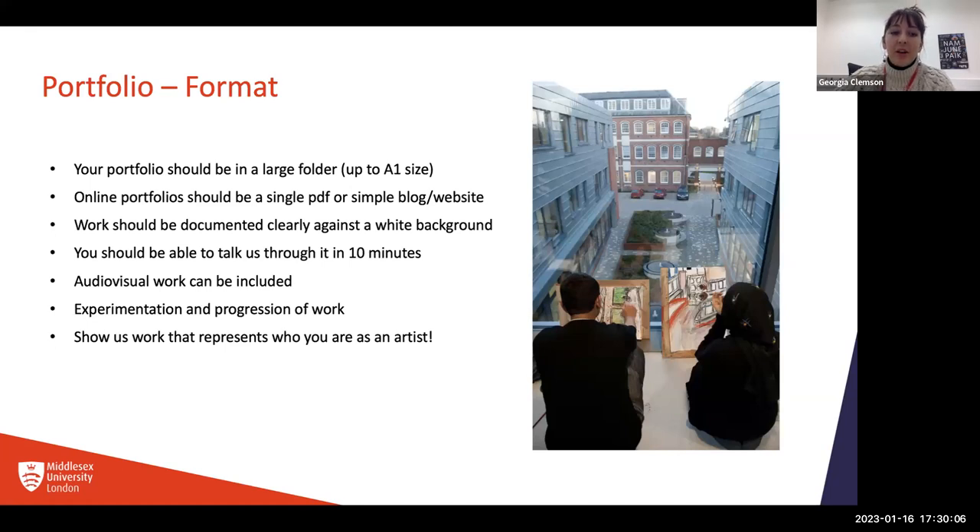Flat work can be scanned or photographed, and it doesn't have to be one per sheet — if you've got a few similar things you can put them on the same page. Sculpture work should be photographed well against a plain background so we can really see what it looks like. You might want to photograph it all the way around to give us the experience of seeing it as a 3D object. For sound and video, I'd recommend including a link to YouTube or Vimeo, or for sound work, SoundCloud or similar sites where you can share it easily.